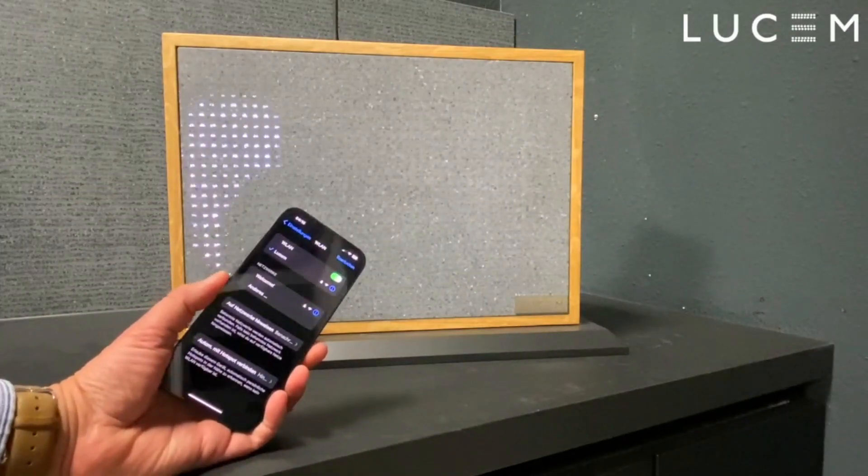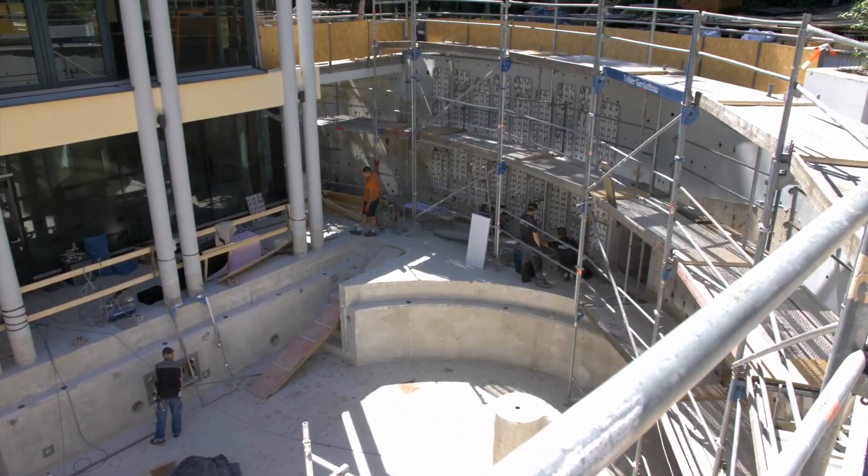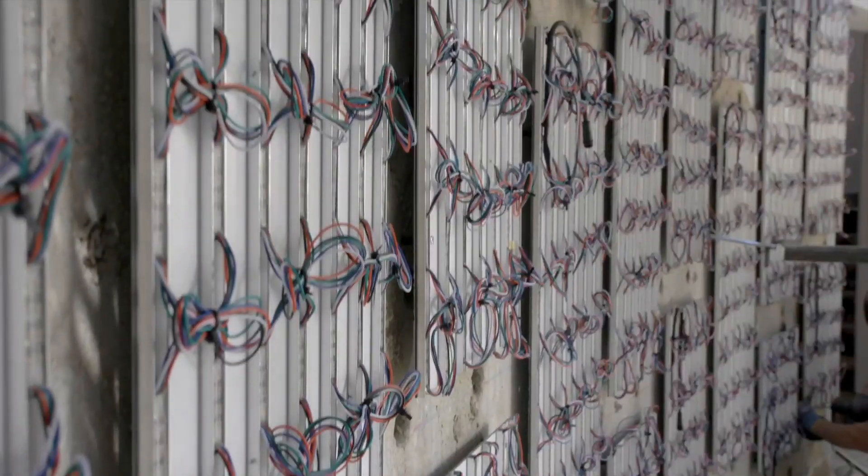From basic applications like room dividers to more elaborate installations such as illuminated bar counters and wash basins, the possibilities are extensive. Creative architects can even design dynamic features like pool barriers that illuminate in response to water movement sensors.